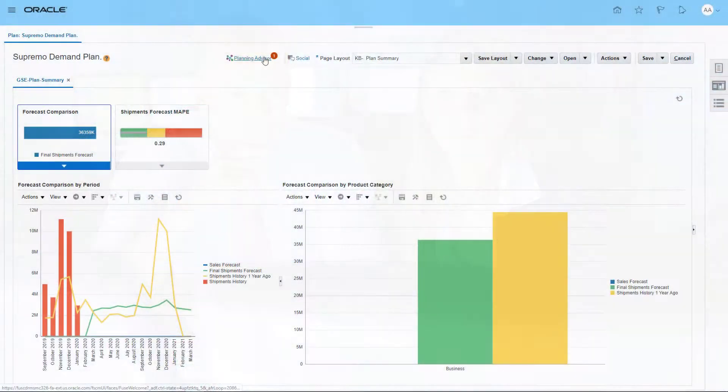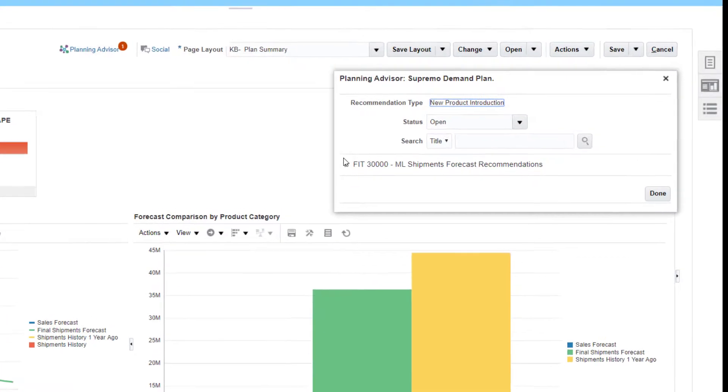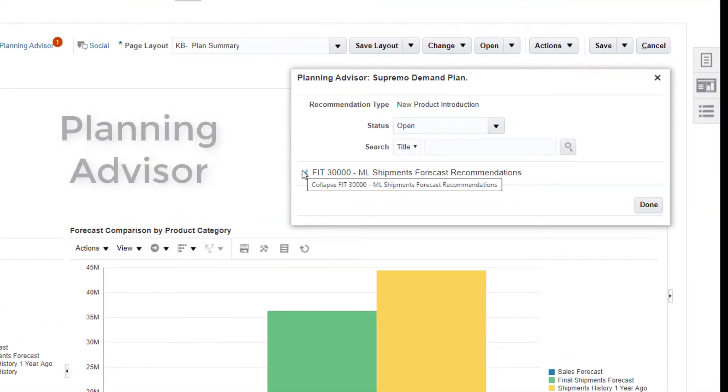Machine learning algorithms detect trends and predict events with increased accuracy. But how can you make machine learning insights available to business users and embed them effectively in your supply chain planning processes? Oracle Supply Chain Planning Cloud's new Intelligent Planning Advisor makes it easy.